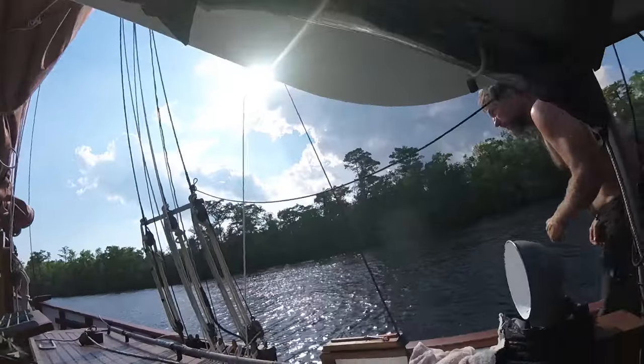We're at our new anchor spot. I had to charge up the GoPro, so I couldn't film. We went to anchor and got pretty close to the trees, which was kind of spooky. So we pulled the anchor back up, turned around, and re-anchored. It was a little stressful, but we're here.